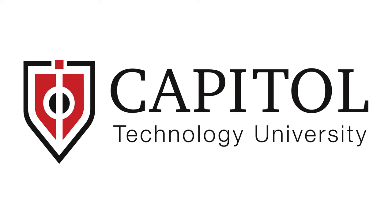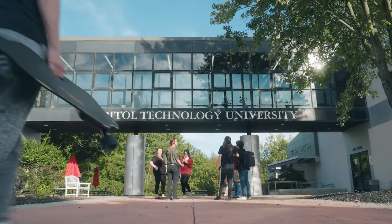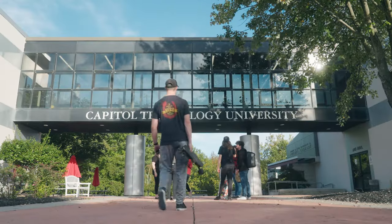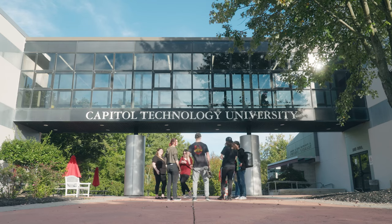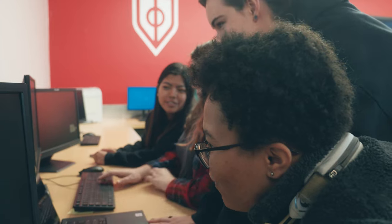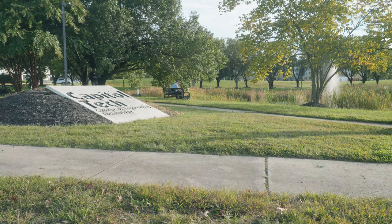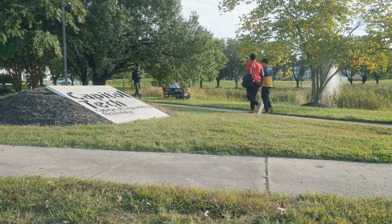Welcome to Capital Technology University, a STEM-focused institution near the heart of our nation's technology corridor. Located in Laurel, Maryland, our private campus features advanced technology and engineering labs, classroom and study halls, student residences, outdoor activity fields, and ample free parking, all amongst a beautiful nature backdrop.